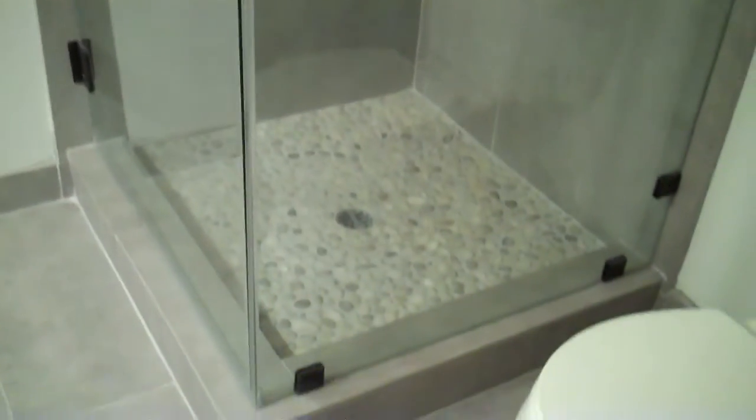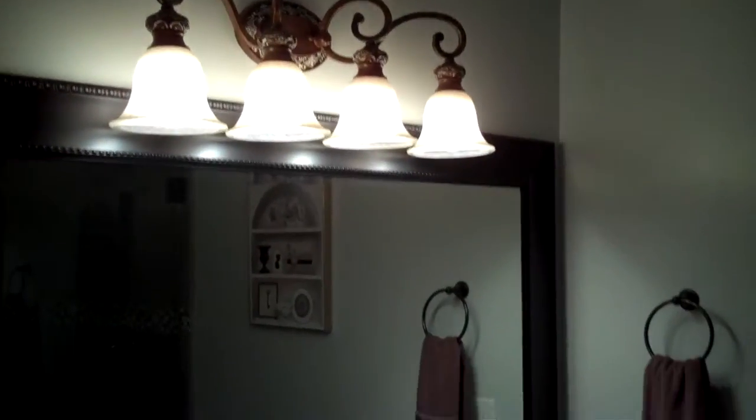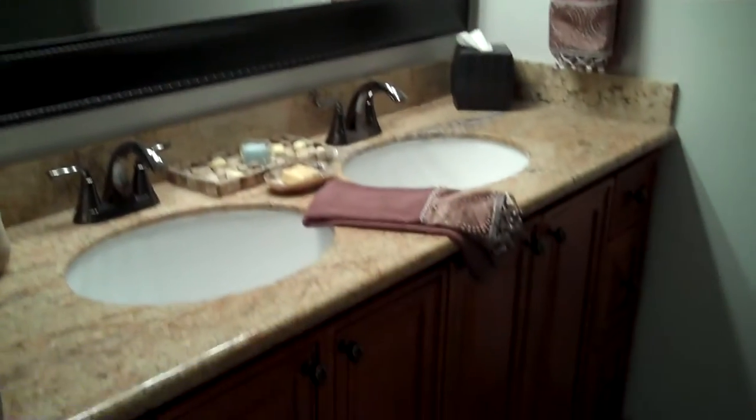And then the master bathroom, which has a stall shower with glass doors, tile all the way floor to ceiling, pebble tile floor, large cabinets, dual vanity, and a nice light fixture. Again, elegantly done.